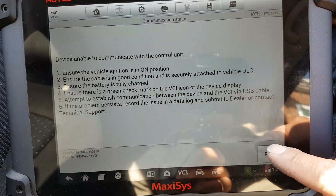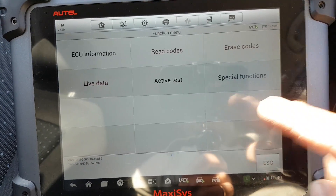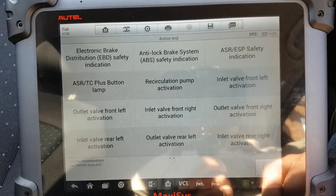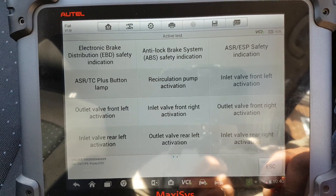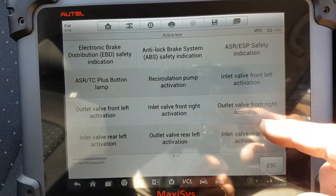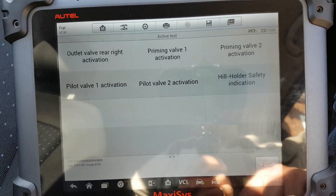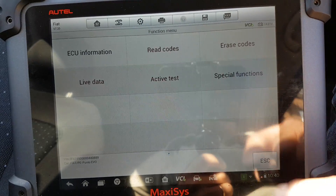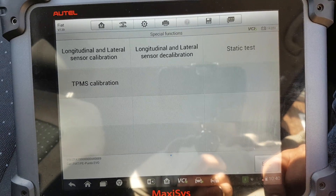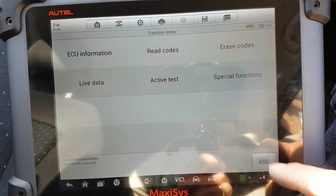It's going to lose it again. I've found this problem on some Fiats, so it might be a software issue that could get resolved in a future update. Active tests — self-explanatory as well. The glare is getting worse. Special functions — self-explanatory as well.